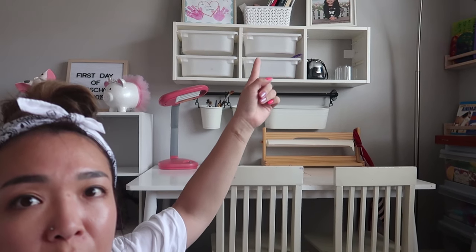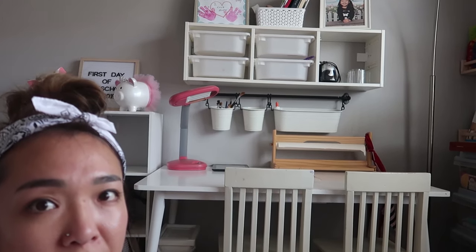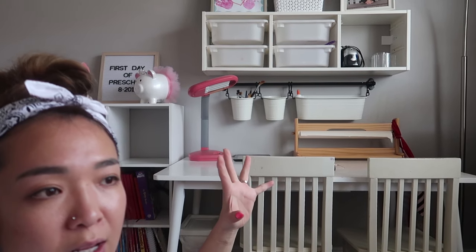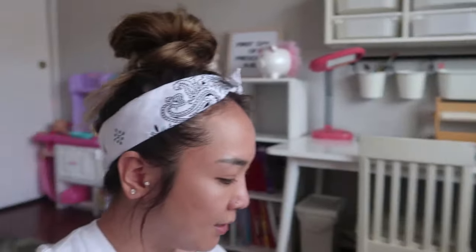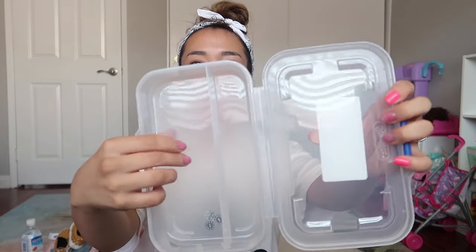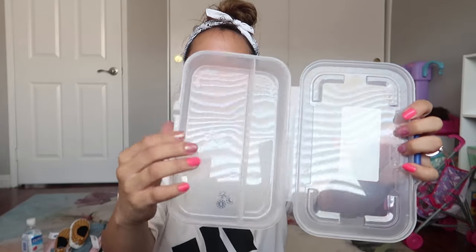I also got some pencil boxes — those drawers I'm going to use to store all her pencils and pens. I need to be careful since my younger one can reach and destroy everything. I got three of these small boxes, which were 99 cents each at Walmart. I also got two pencil cases with dividers, so I can keep pencils in one section and pens in another.